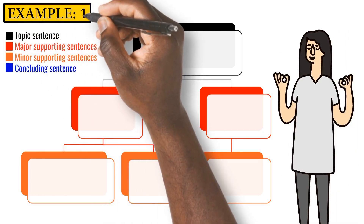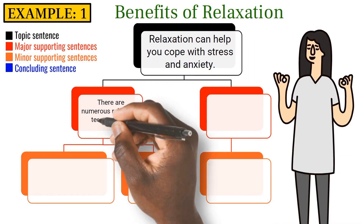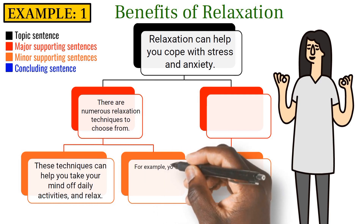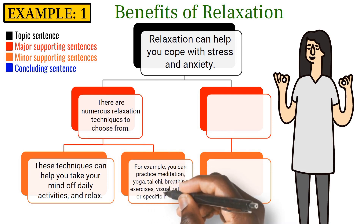Example 1: Benefits of Relaxation. Relaxation can help you cope with stress and anxiety. There are numerous relaxation techniques to choose from. These techniques can help you take your mind off daily activities and relax. For example, you can practice meditation, yoga, tai chi, breathing exercises, visualizations, or specific hobbies.